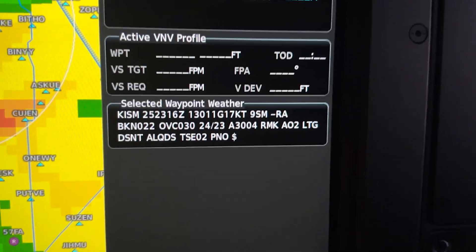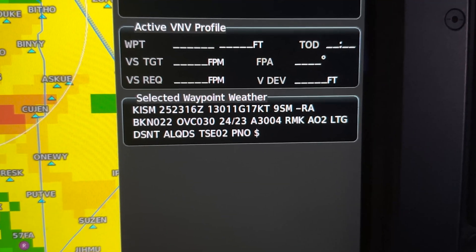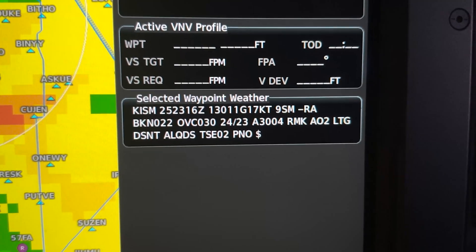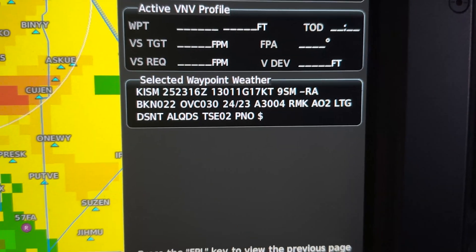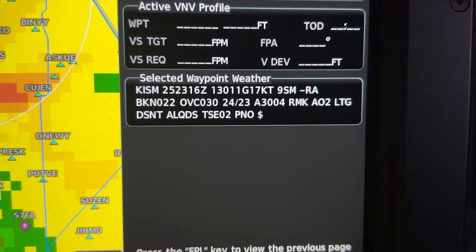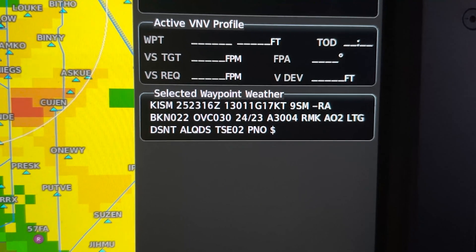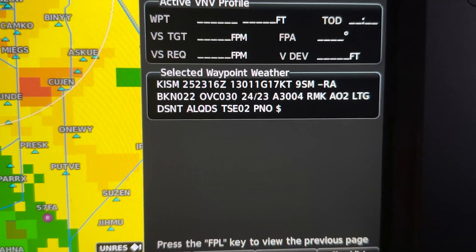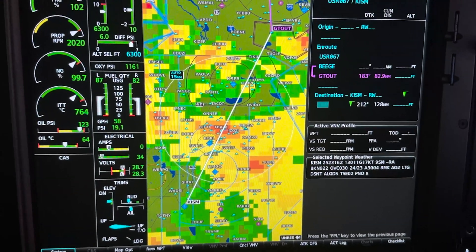Right here we're panning down to the weather at Kissimmee Airport. The winds are 11 knots gusting to 17 knots, there's 9 miles of visibility, light rain at the field, broken at 2,200 feet above the ground, and then overcast at 3,000. In the remarks, it said there's lightning distant all quadrants at thunderstorm level 2 — so all around the field there's lightning, but nothing at the field itself.